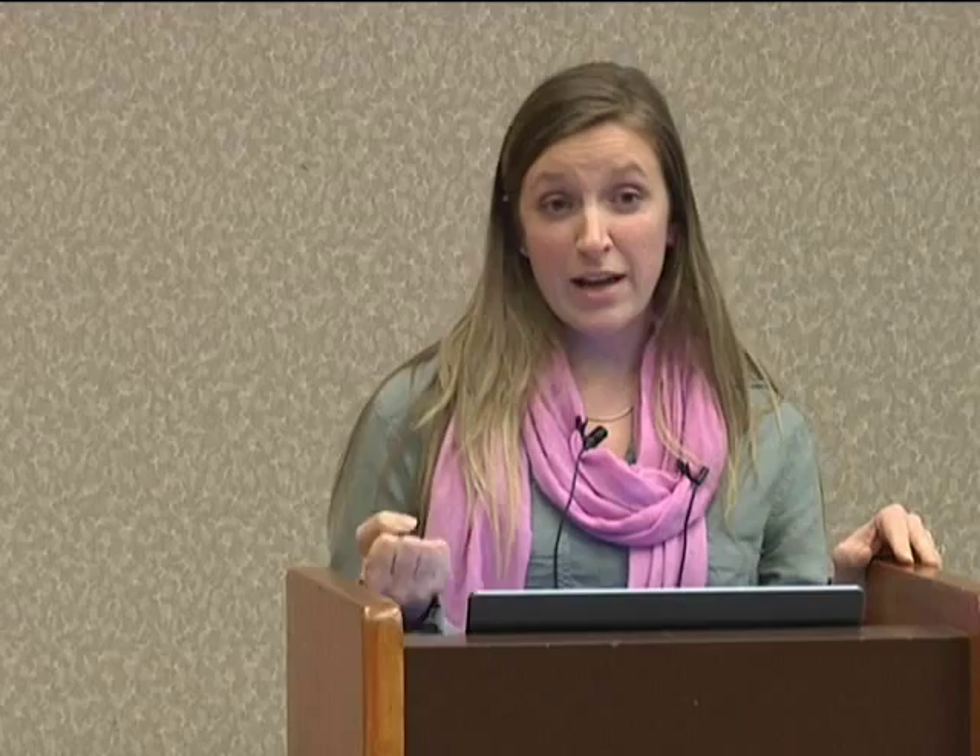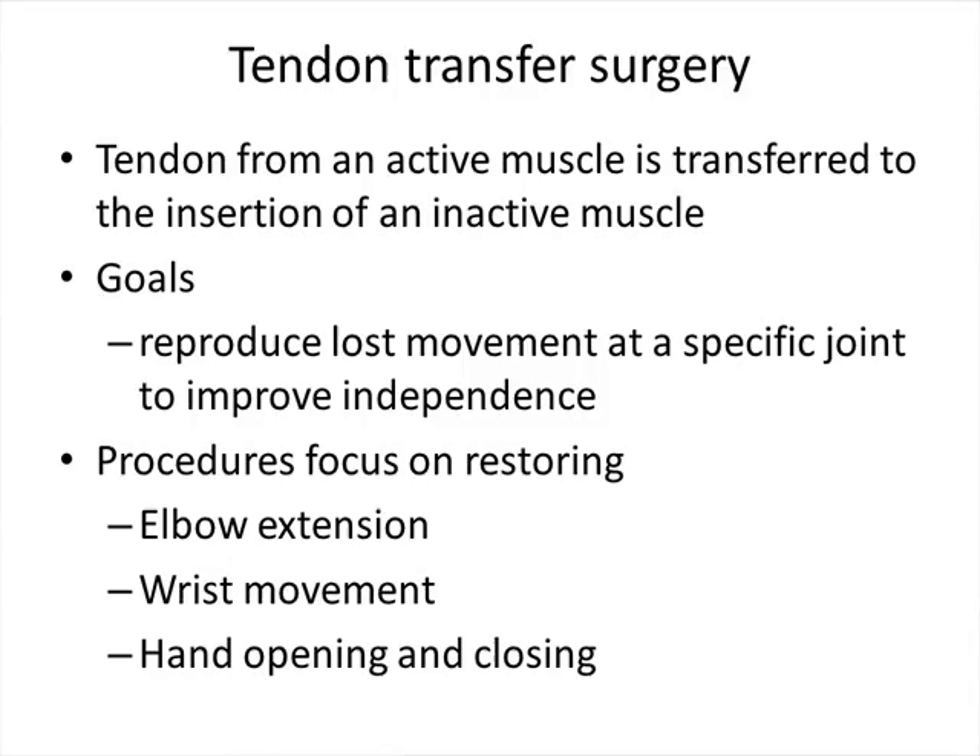Lastly, I'll go over surgical interventions. The two available are tendon transfers and nerve transfers. Tendon transfer surgery involves moving a tendon from an active muscle to an inactive muscle to reproduce lost movement at a specific joint and increase independence. Procedures focus on restoring elbow extension, wrist movement, and hand opening and closing. An example is moving a biceps tendon to the triceps tendon — the tendon that flexes the elbow is moved to extend the elbow, which increases reach, increases independence with transfers, and enhances wheelchair propulsion. Many patients who couldn't straighten their arms at all before surgery were able to straighten their arms against gravity after.